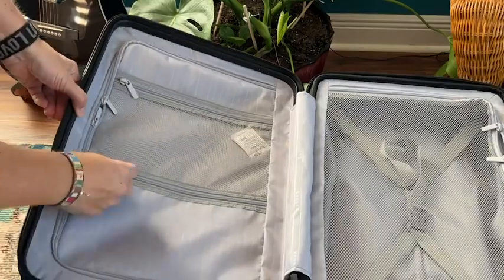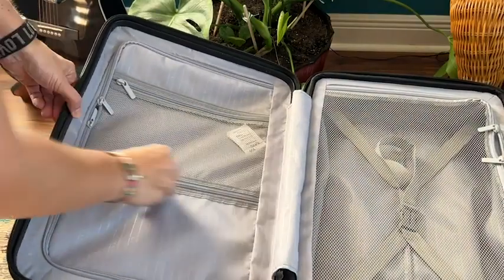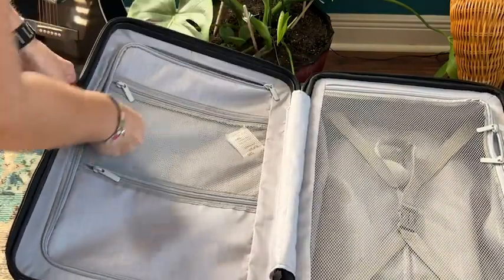Hey there, I'm Sarah with WTI, and if you're watching this video, you might be in the market for some new luggage. For me, when I'm choosing luggage, the two most important things are durability and capacity.